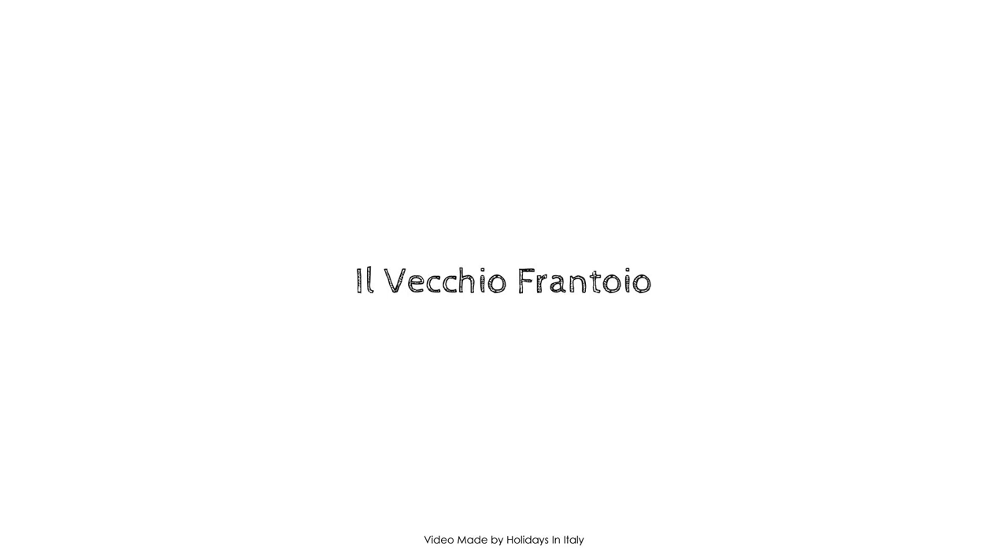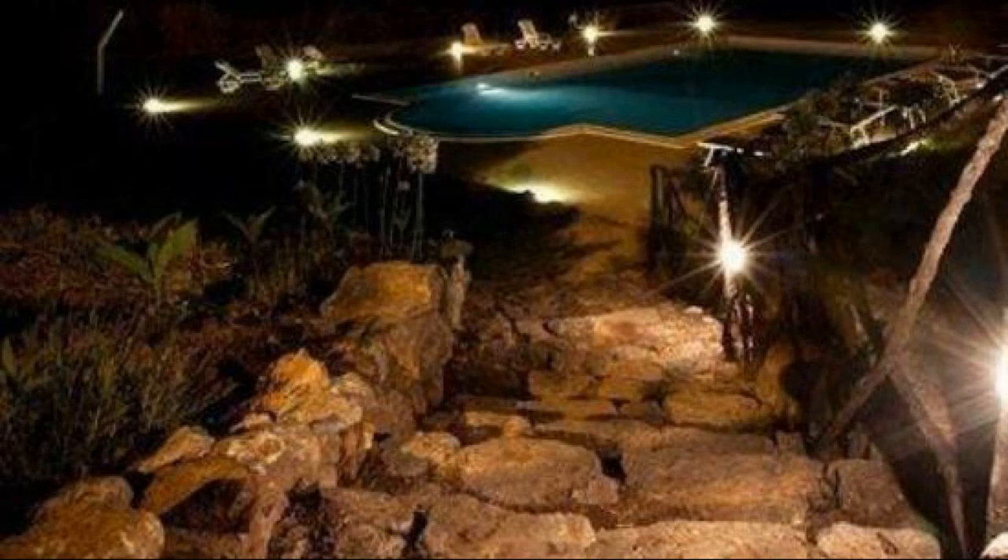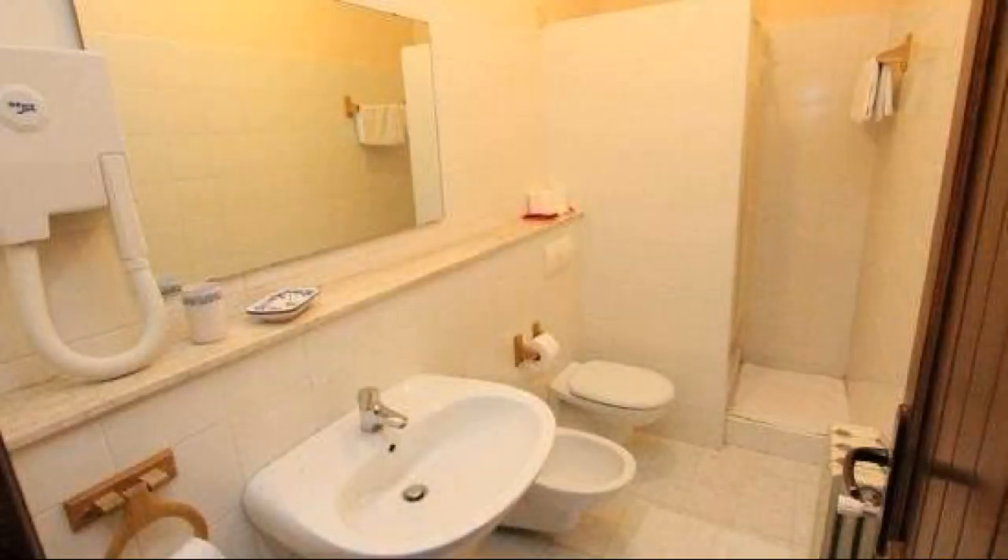Hi everybody, welcome back to my channel and now you are watching a new video property. In this property, 6 types of room are available on Agoda.com. You can book online and enjoy.